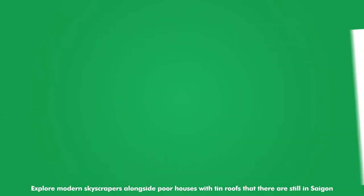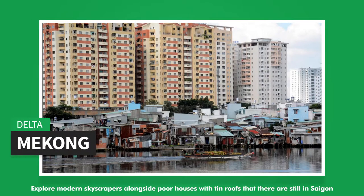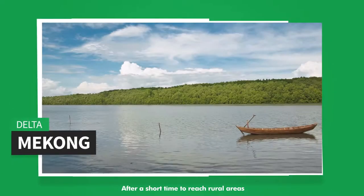Explore modern skyscrapers alongside poor houses with tin roofs that are still found in Saigon, before the boat reaches rural areas after a short time.